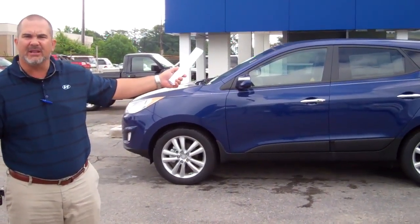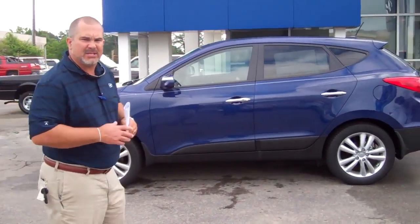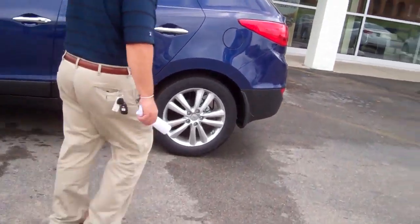Now we've got this vehicle in all different colors, so that's not an issue. Walk this way and let me show you what we're working with.